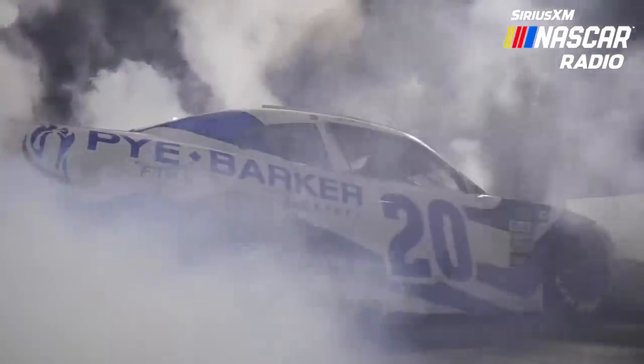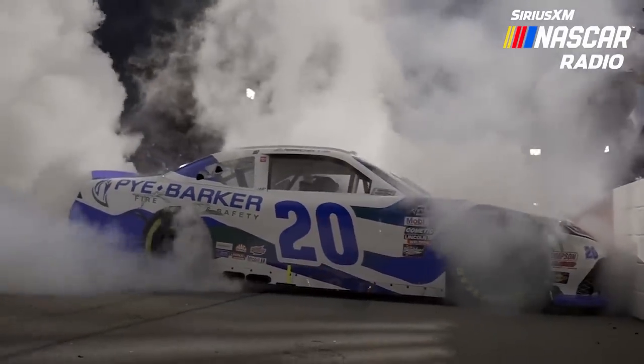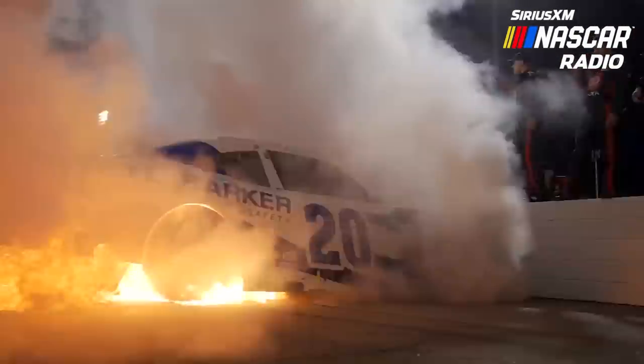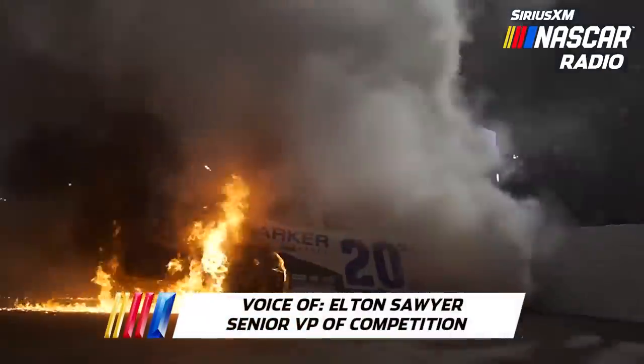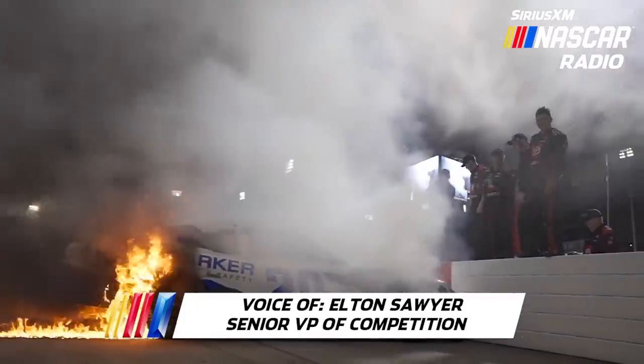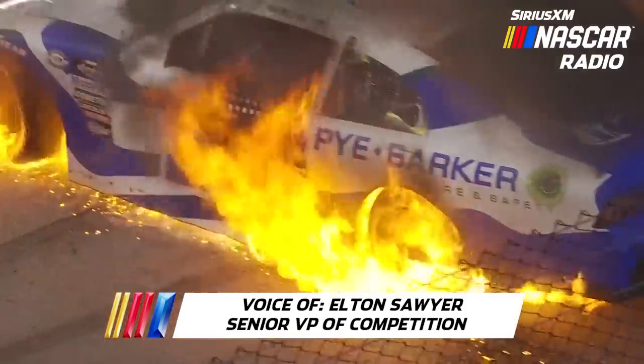So the question we have, Elton: when a car does that and you see that fiery burnout, how does a car like that get through post-race inspection? What kind of challenge does that give you? There are some challenges, but for the most part you put another set of tires on it, roll it through the height sticks, look at it, and take all that into consideration.